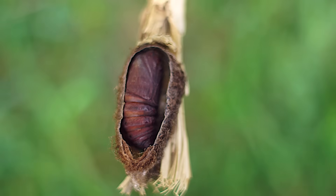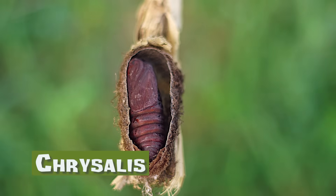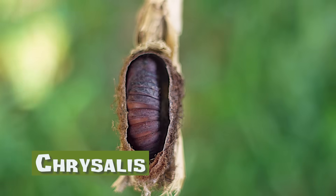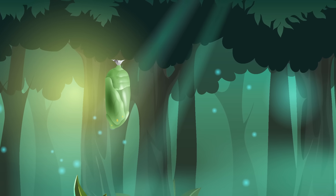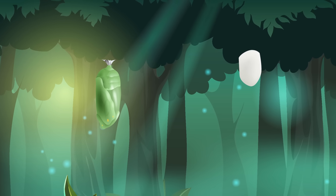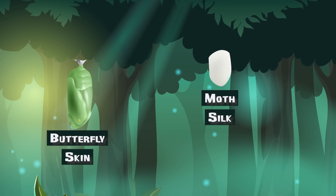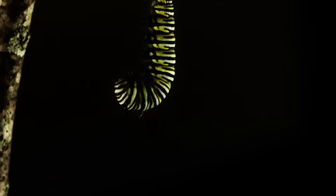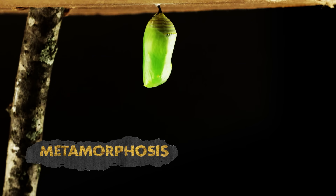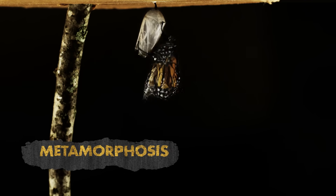For a final time, the caterpillar sheds its skin. This time, it reveals a hard skin underneath, called a chrysalis. Sometimes people call a chrysalis a cocoon, but a chrysalis and a cocoon are not the same thing. A cocoon is spun by a moth and made from silk. A chrysalis is the hard covering that appears after a caterpillar sheds its skin. During the pupa stage, the cells of the caterpillar turn into cells of a butterfly. This process is called metamorphosis.